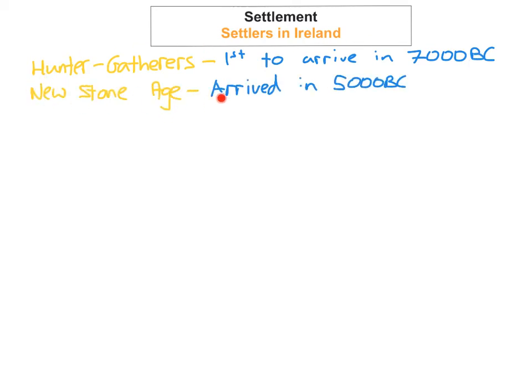The next group was the New Stone Age people. These people arrived into Ireland around 5000 BC. They brought in new things to Ireland such as farming — they introduced farming to Ireland. They travelled to Ireland from Britain and France. These New Stone Age people had a huge impact on the environment; they cleared forests to provide grazing for animals. They built places of worship and large stone graves such as megalithic tombs, cairns, and dolmens, which can still be seen in Ireland today.